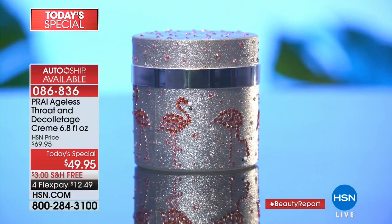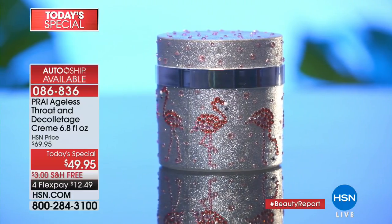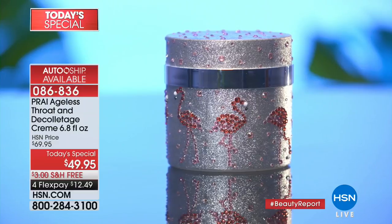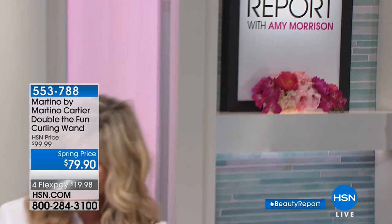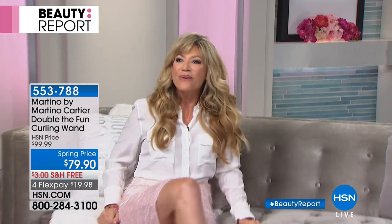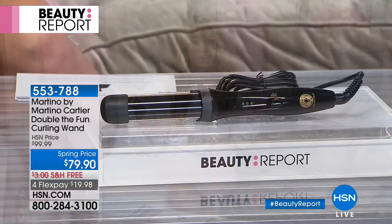It's less than $13. It is time for our hairdo segment, because we all wake up looking fabulous, right? We love it when Martino is joining us because he is bringing us the Double the Fun Curling Wand.